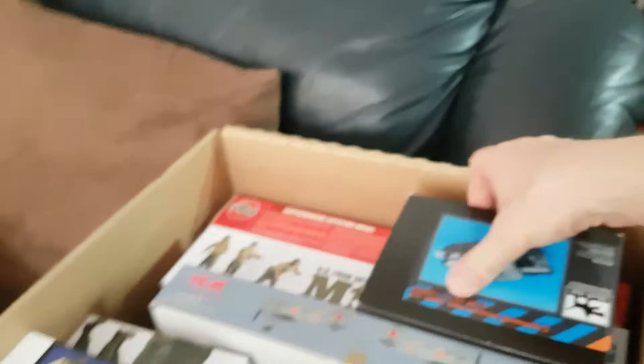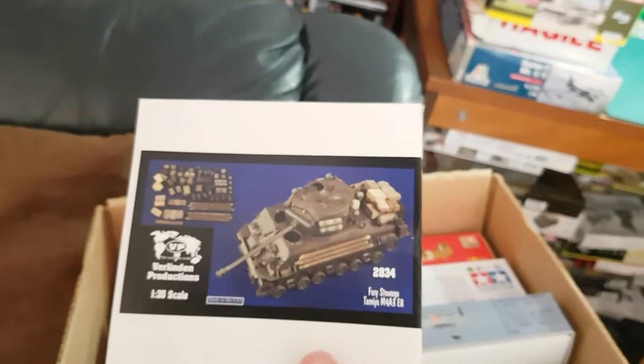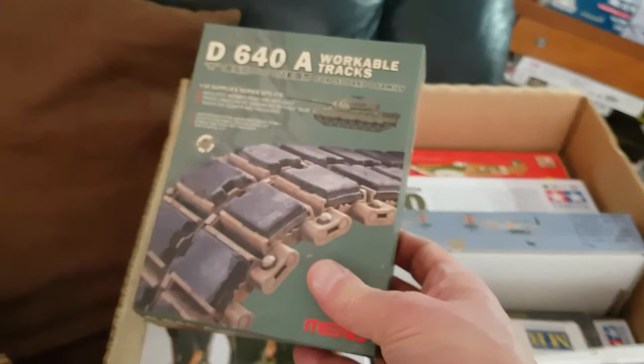I've got the Black Dog Accessory Set — Hessian tape camo net for a Cromwell, which I think I've still got. Then I've got a Valinden set for the Fury Sherman, which will be used on Shane Smythe's group build. I won't be doing that until around about the new year. Then I've got what's left of the main workable track links for the Leopard — and I will never touch them again because they are an absolute bloody nightmare to put together.